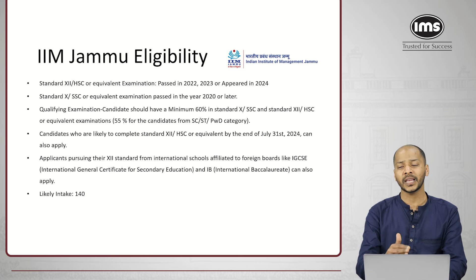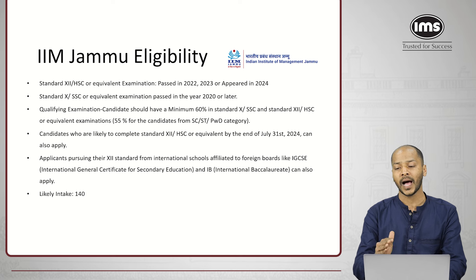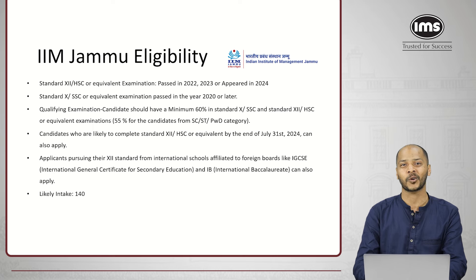All students who will clear the class 12th exam by 31st July 2024 can apply for IIM Jammu. Students who have taken class 12th through international boards like IGCSE and IB can also apply. We expect the number of seats at IIM Jammu to be 140.